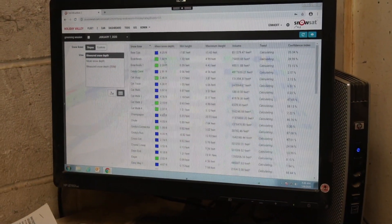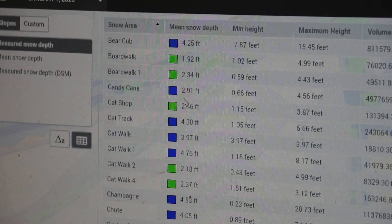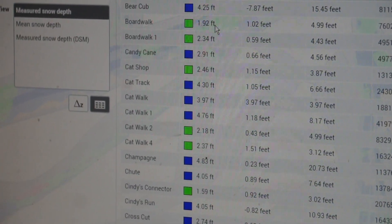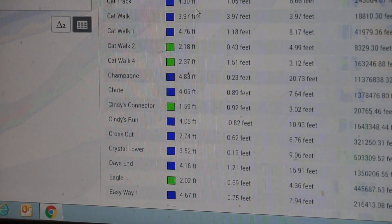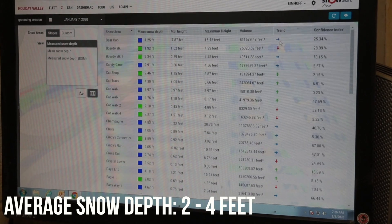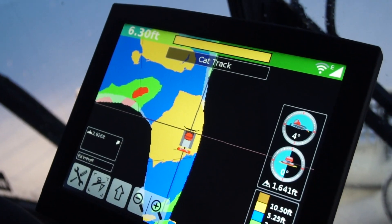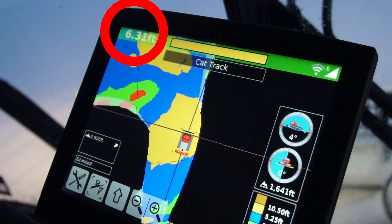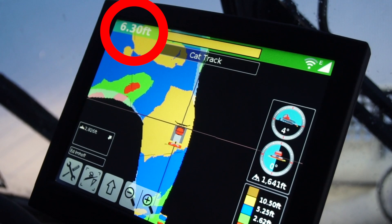If we go to the table, now we can look at every slope. It gives us an average snow depth for every slope — four feet, three feet, four feet. This is our average snow depth. And then we can see our trends, whether it's trending even, not changing, whether it's trending down. Right now we're sitting — you see the picture of the machine — we're sitting on 6.3 feet of snow.